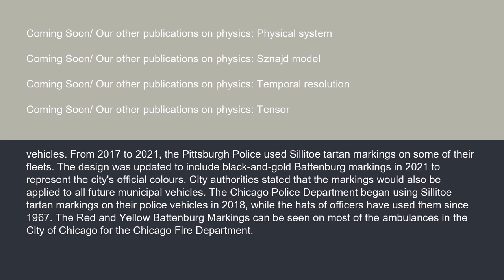The Chicago Police Department began using solido tartan markings on their police vehicles in 2018, while the hats of officers have used them since 1967. The red and yellow Battenberg markings can be seen on most of the ambulances in the city of Chicago for the Chicago Fire Department.